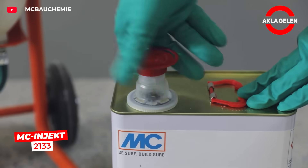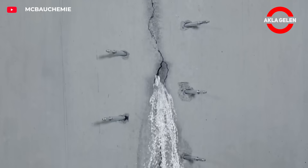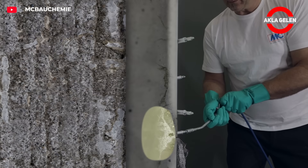MC Inject 2133 has been developed specifically for crack injections. It reacts with water to form a flexible foam that stops water leaks.